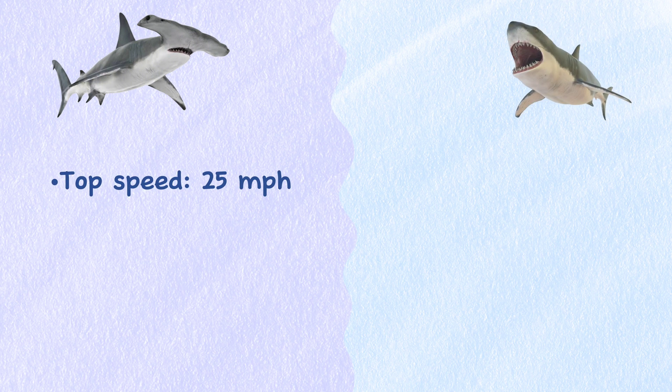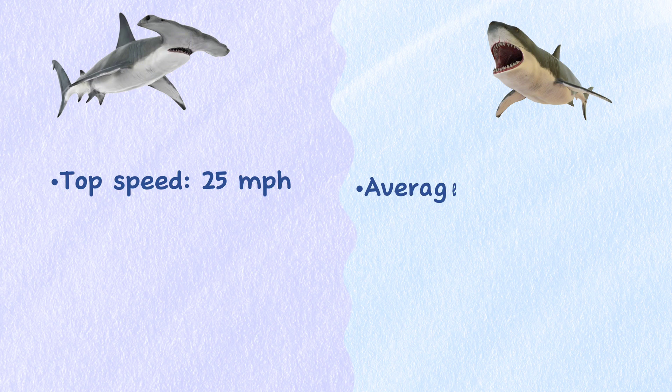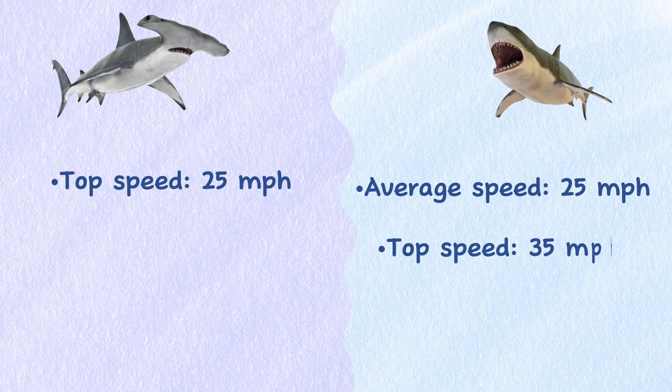Speed. The Hammerhead Shark can reach top speeds of 25 miles per hour, and the Great White Shark can also reach speeds of 25 miles per hour. However, the Great White Shark can do short bursts of 35 miles per hour while coming from below to attack prey on the surface.